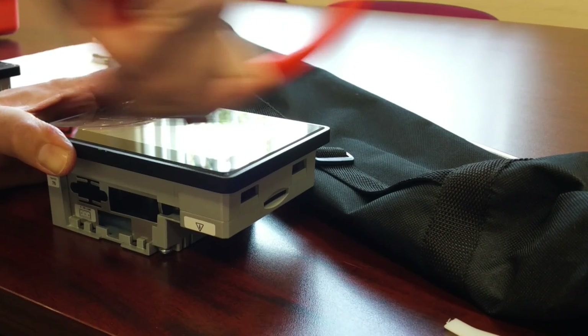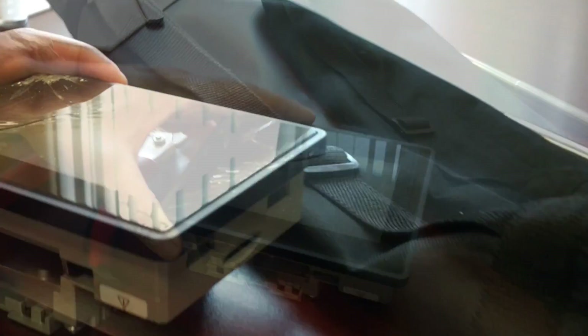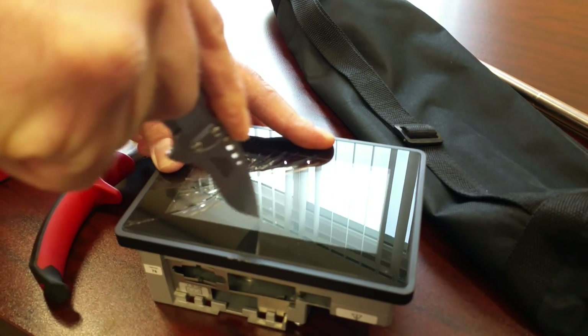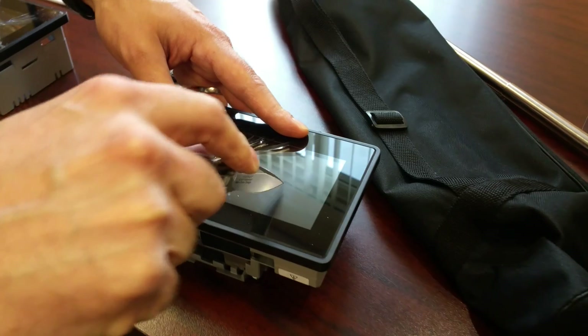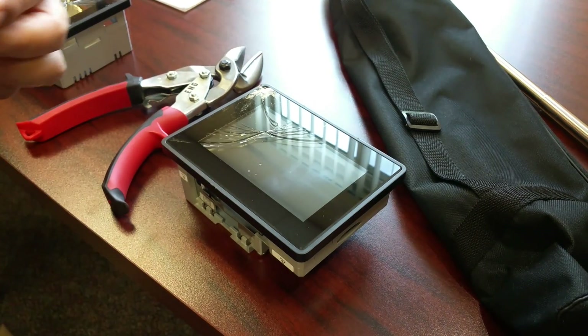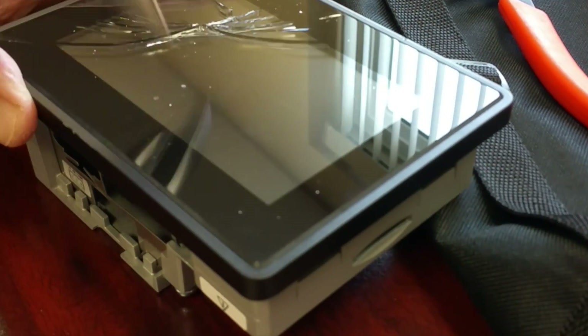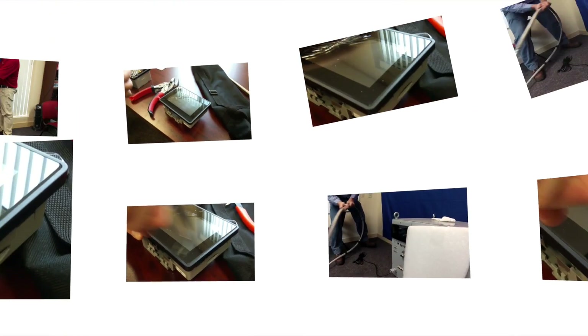But can the XOR HMI survive the XOR durability scratch test? Engineers tried their best to scuff and scratch the screen. No matter how they tried scratching and scraping, and no matter what shop tool they used, the XOR eTop 605 glass capacitive HMI passed the scratch test.